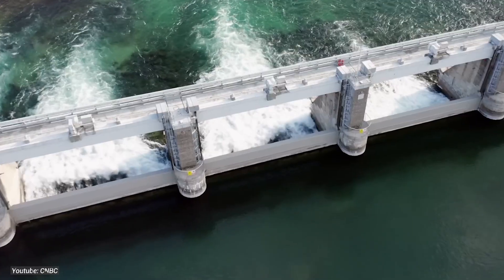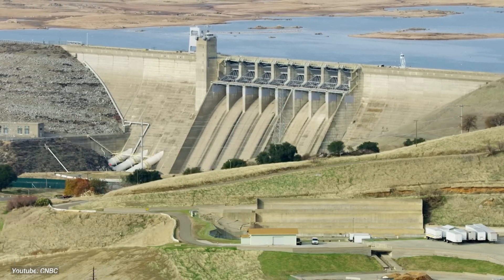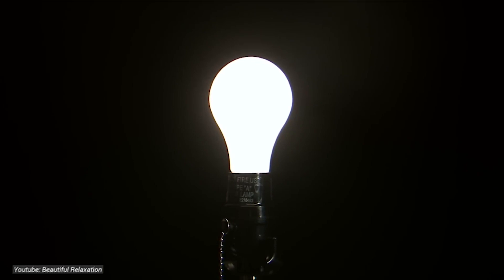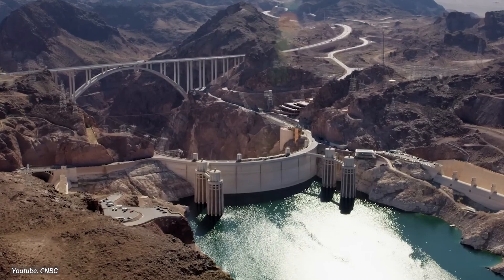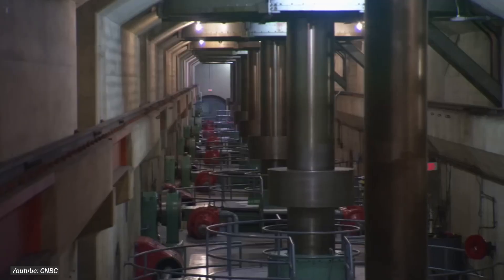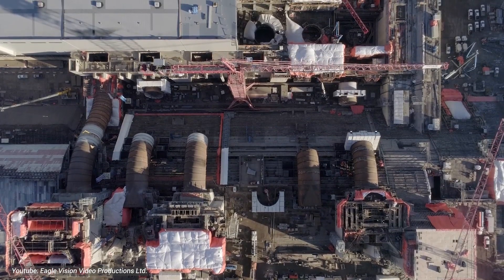Let's rewind a bit and delve into the historical roots of hydropower in the Great White North. Canada has been riding the hydropower wave for quite some time, with large-scale dams playing a pivotal role in shaping the country's energy landscape. From coast to coast, these mammoth structures have been harnessing the power of flowing water to keep the lights on. Hydropower is also a key player in the fight against climate change — by ditching dirty fossil fuels in favor of clean, renewable energy, Canada is making strides in slashing greenhouse gas emissions and paving the way towards a more sustainable future.